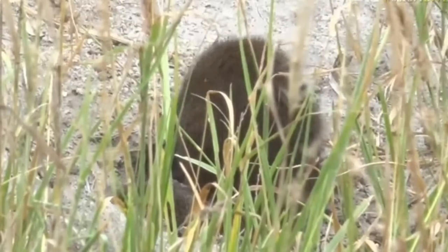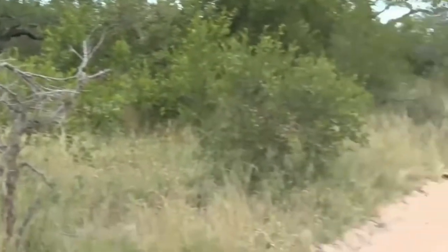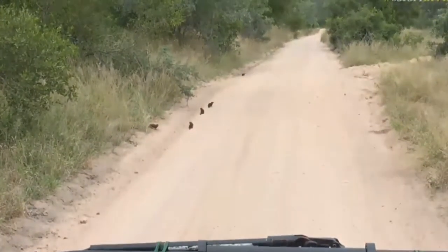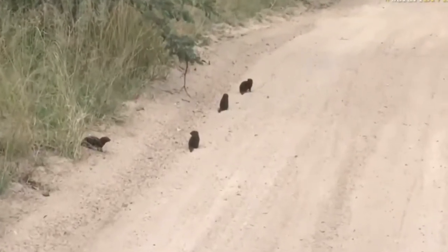Oh my goodness. I know we're busy looking at this, but Seb, you should see what's in the road in front of us. Patience, patience, patience — sometimes pays off in unexpected ways.